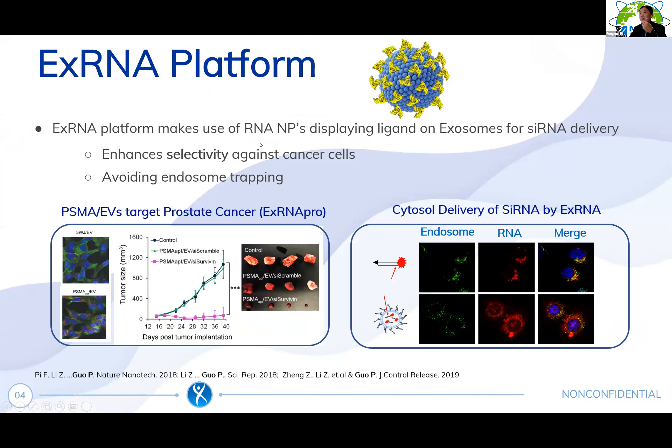With the X-RNA platform, we decorate exosomes with RNA nanoparticles to display RNA ligands, enhancing selectivity to recipient cells and avoiding endosome trapping. By displaying a PSMA aptamer on the EV's surface and loading it with survivin sRNA, it can significantly enhance binding to prostate cancer cells and successfully inhibit cancer growth in a mice model.